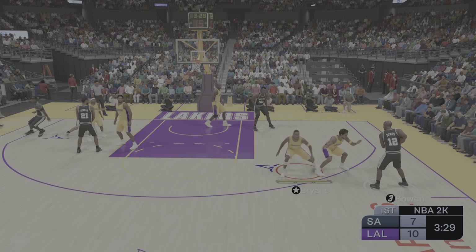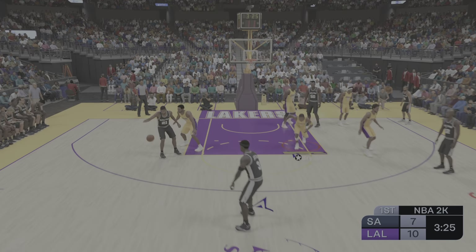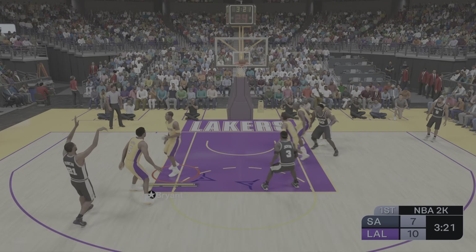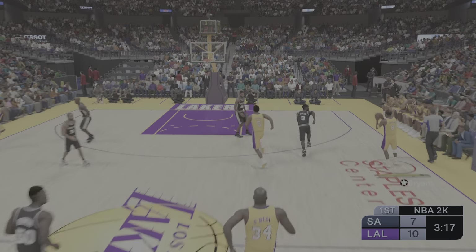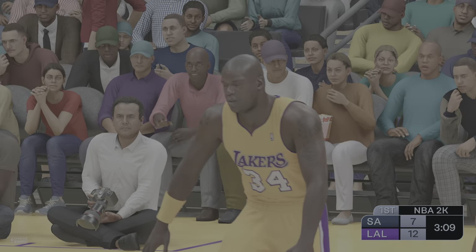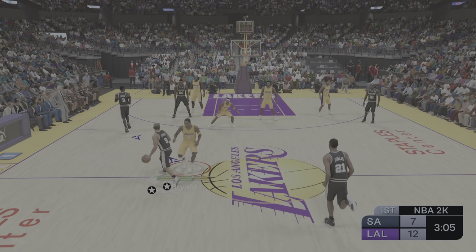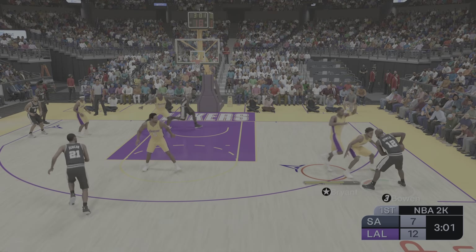Parker! Parker's shot is off. Pass to Duncan. Here's Bowen, guarded by Fox. Parker! Duncan scanning the floor — unable to get that one. Not sure what the defense was doing there — clearly a breakdown. You can ill afford to give a guy like him that good a look. That's just a demonstration of terrific ball skills from Kobe — avoided the defender and gets it to fall inside.